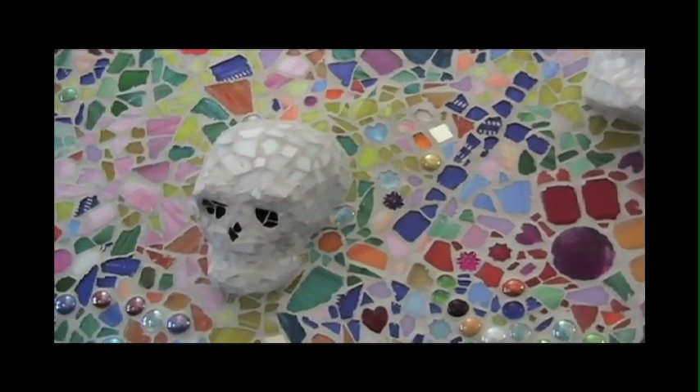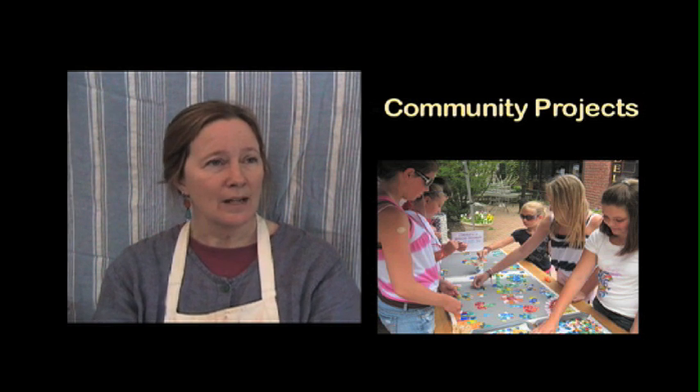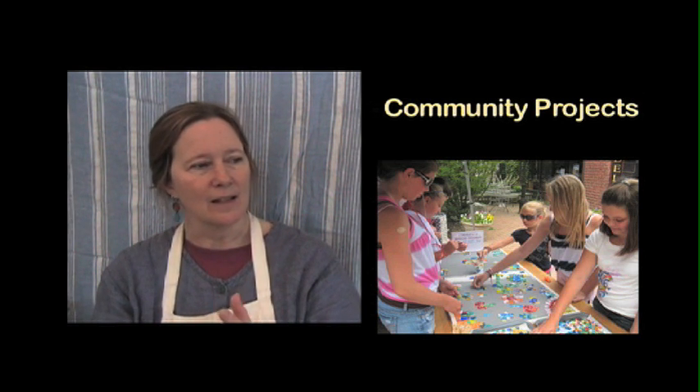Community mosaic projects are so important to me because they're a way for me to come out of the studio and share what I do with a larger public, spend time with other people, and get people involved who might not have otherwise had a chance to do anything creative in their lives. The way that I begin is I go out into the public with a mosaic that is laid out on the substrate.